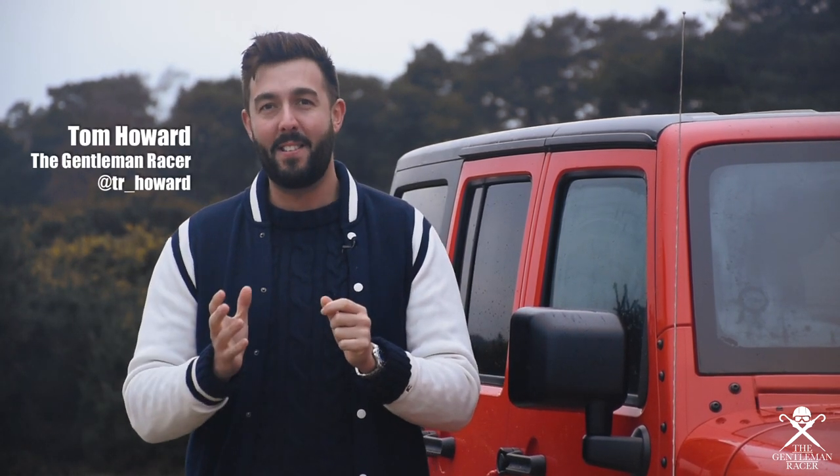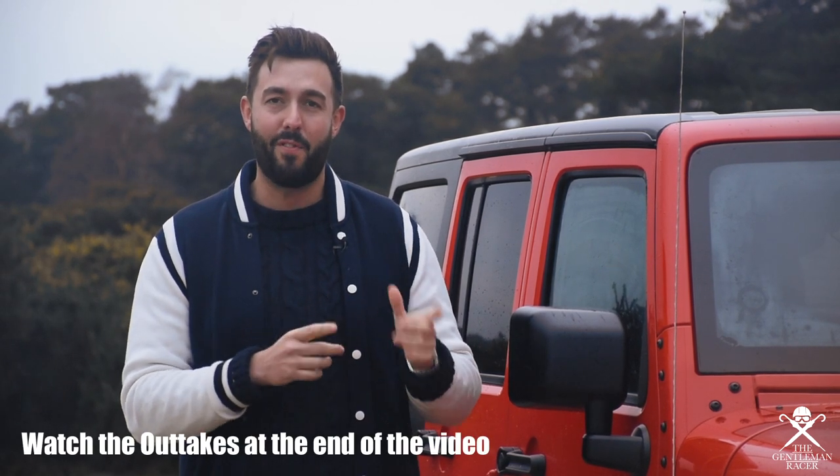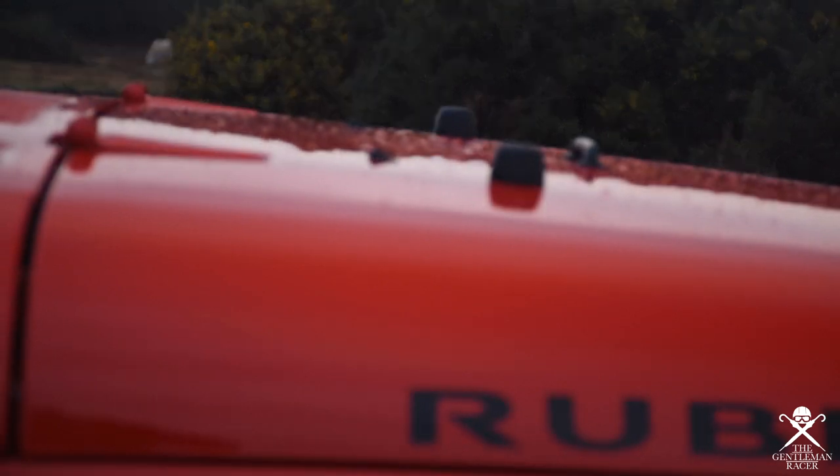You're joining me on a wet, windy and rainy day because I'm doing something today to take myself out of my comfort zone. I'm going to be driving an off-road car where they should be driven off-road, and I've chosen the Jeep Wrangler.